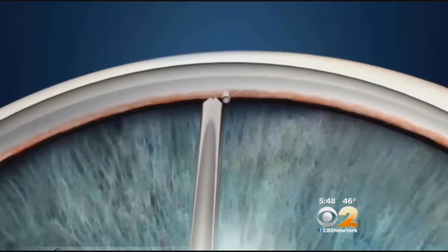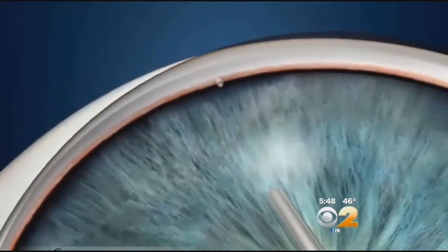Sturcio had the eye stent implanted seven months ago. The pressure's been doing very well. In fact, my last exam two weeks ago, my pressure was down to 12, which it hadn't been close to before. Sturcio is still using drops, but his doctor will start weaning him off those meds soon. In clinical trials, 85% of eye stent patients were completely off drops a year after their procedure.